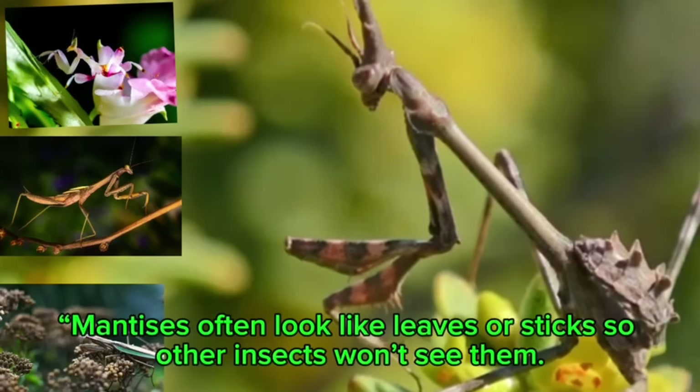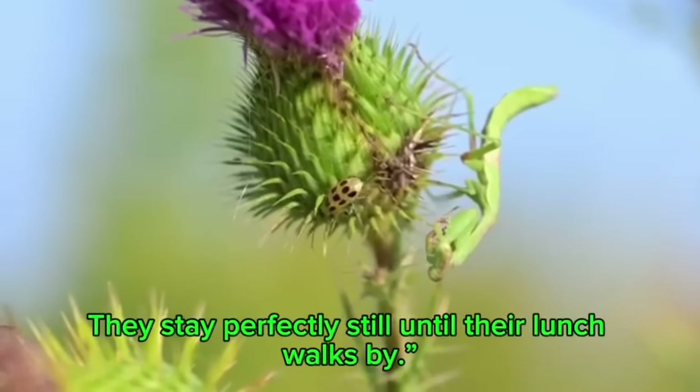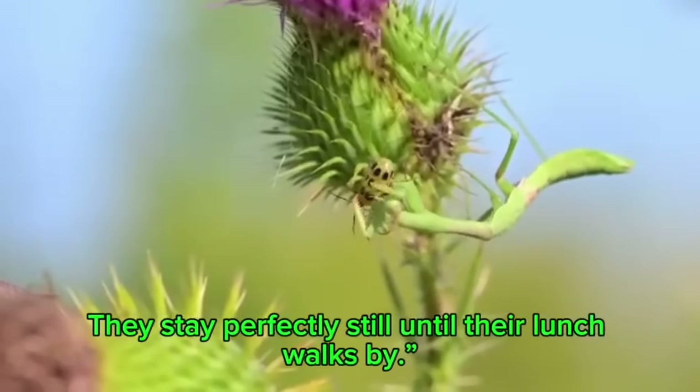Mantises disguise themselves as leaves or sticks so other insects won't spot them. They stay perfectly still until their lunch walks by.